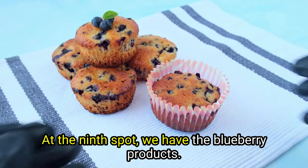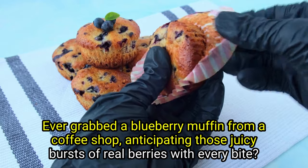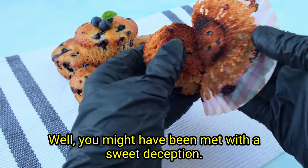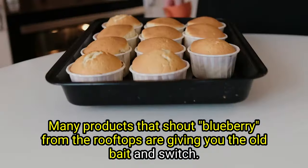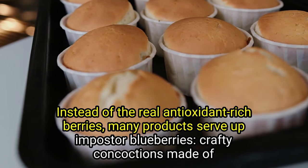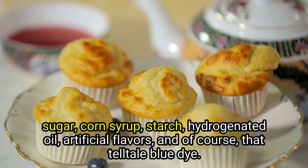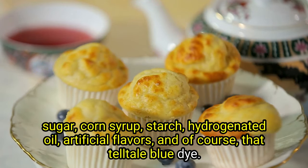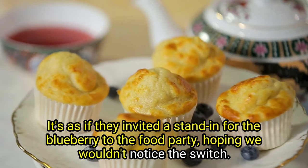At the ninth spot, we have blueberry products. Ever grab a blueberry muffin from a coffee shop, anticipating those juicy bursts of real berries with every bite? Well, you might have been met with a sweet deception. Many products that shout blueberry are giving you the old bait and switch. Instead of the real antioxidant-rich berries, many products serve up imposter blueberries — crafty concoctions made of sugar, corn syrup, starch, hydrogenated oil, artificial flavors, and of course, that telltale blue dye.